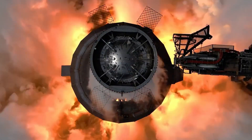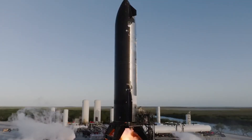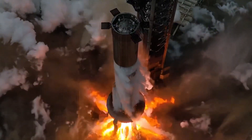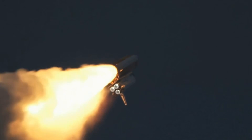The Raptor isn't just about raw power — it's about reusability. SpaceX designed this engine to fly up to 50 times with minimal refurbishment, unheard of in the rocket industry. The space shuttle main engines, legendary for their reusability, needed extensive overhaul after each flight.